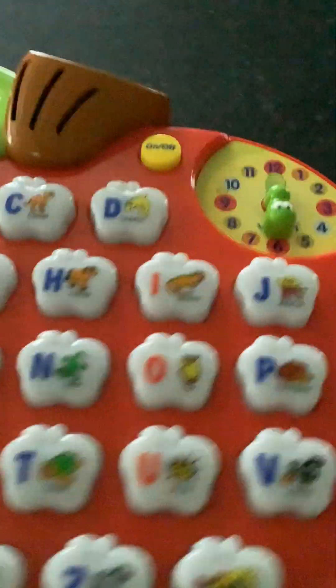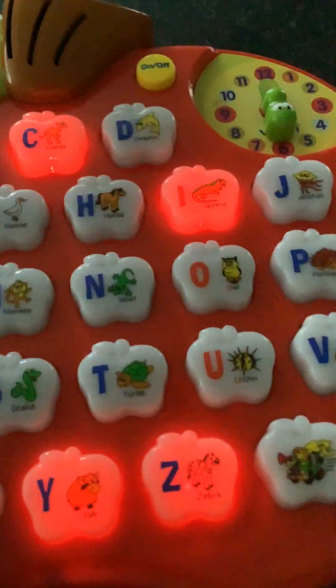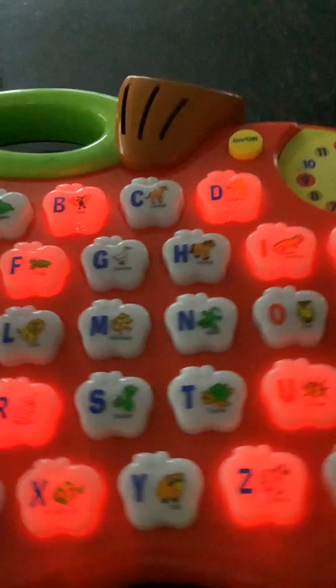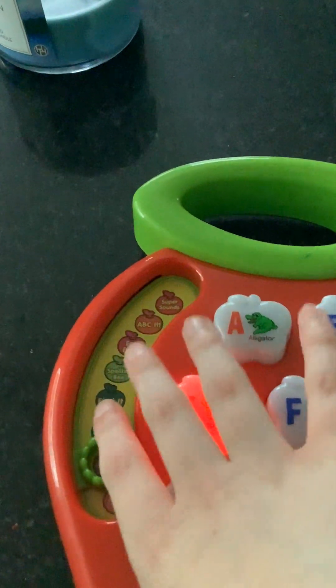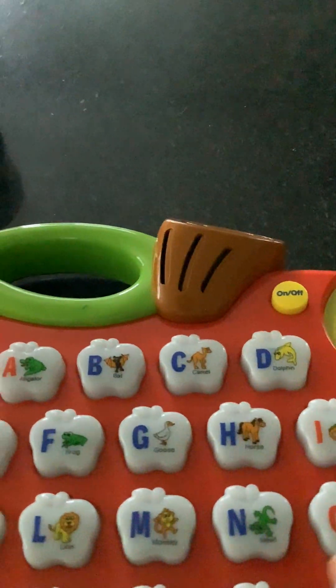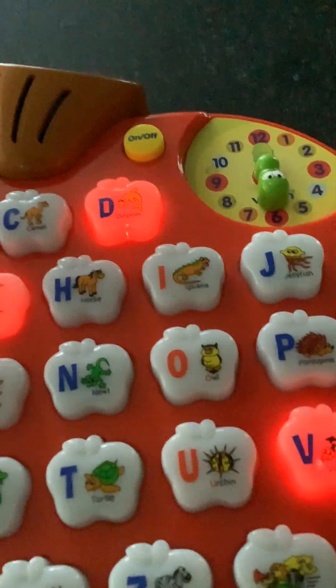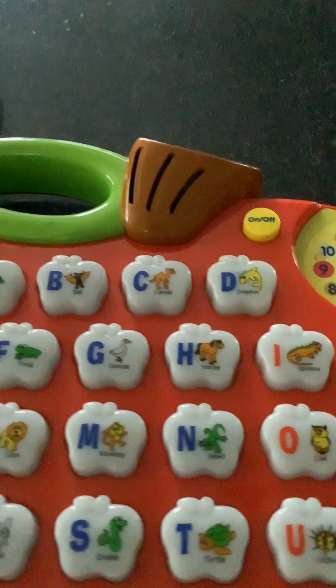Next question: 'Who lays eggs — the camel, the iguana, the yak, or the zebra?' I said iguana — hooray! 'Who flies in the sky — the elephant, the horse?' Then: 'Who runs on four legs — the goose, the lion, the vulture, or the dolphin?' Lion! 'Hooray, keep going!'